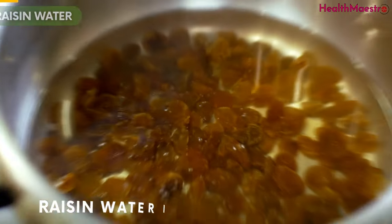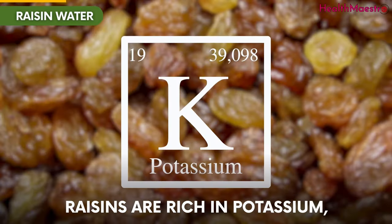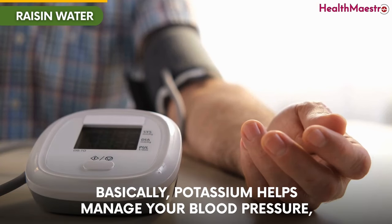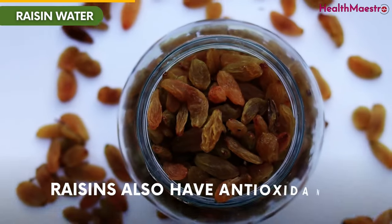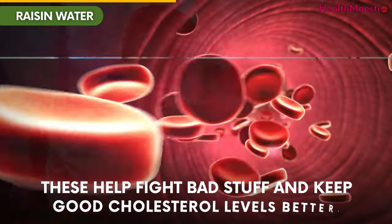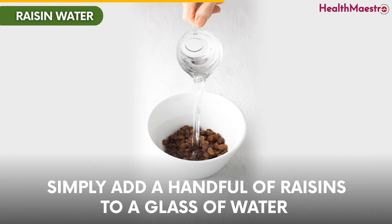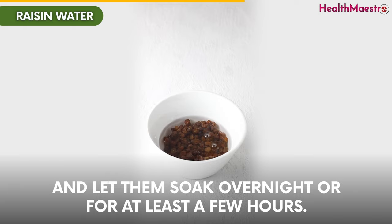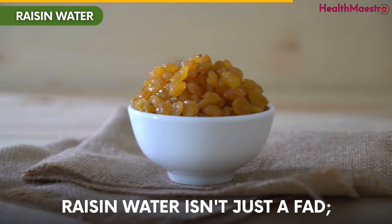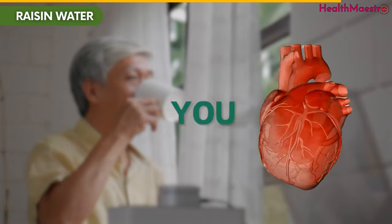Number 4: Raisin Water. Raisin water is a naturally sweet and heart-healthy drink that more people should know about. According to studies, raisins are rich in potassium, which is like a protector for our blood pressure — potassium helps manage your blood pressure, which is important for a healthy heart. Raisins also have antioxidants and dietary fiber that help fight bad stuff and keep good cholesterol levels better. To make raisin water, simply add a handful of raisins to a glass of water and let them soak overnight or at least for a few hours. The raisins will infuse the water with flavor and nutrients as they soak. Raisin water isn't just a fad — it's a long-lasting friend for your heart.